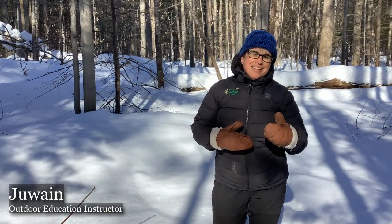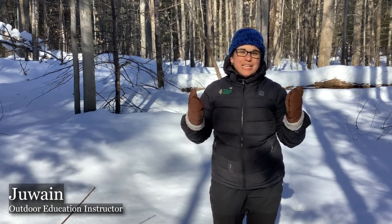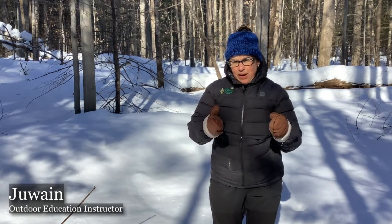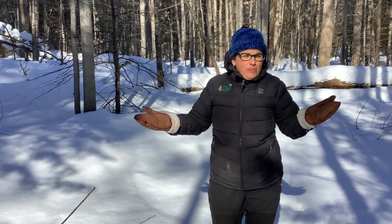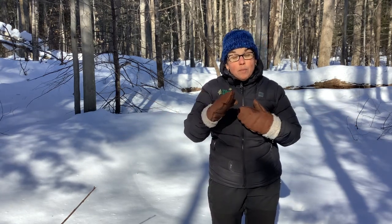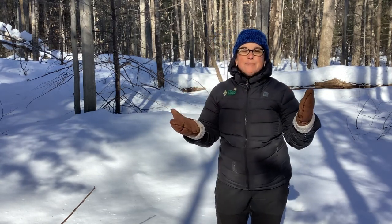I'd like to introduce you to another family of tracks — the tracks of the cat family, or the Felidae family. You are much more likely to find cat tracks in your neighbourhood and in your yard than we are here at McSkimming and the Bill Mason Centre, because we don't really have any wild cats that live in this area. So let me take you to my house to meet my cat Chico and we'll examine what his footprints look like.